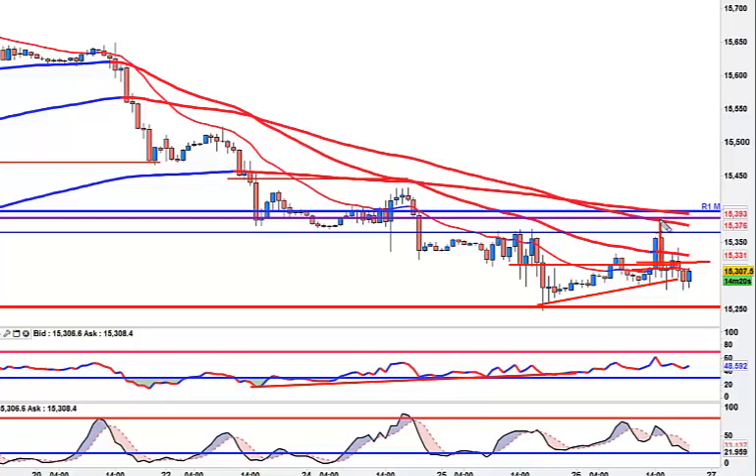I then, about 10-15 minutes later, flipped it, took it back down to support and left it. So I did that and then walked away. All this mess down here, I just ignored.